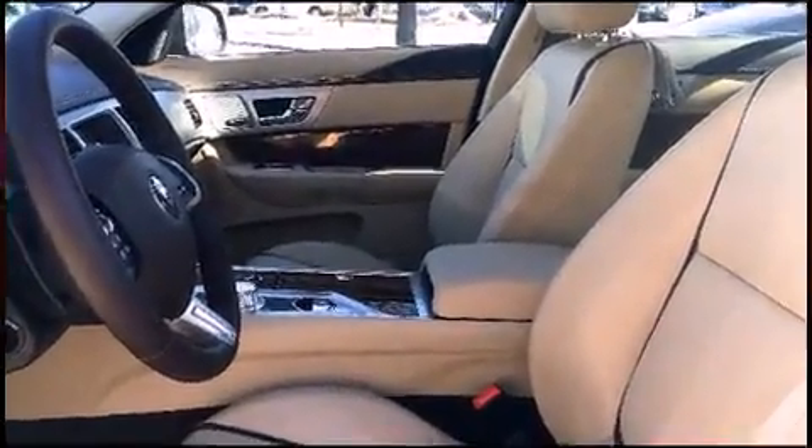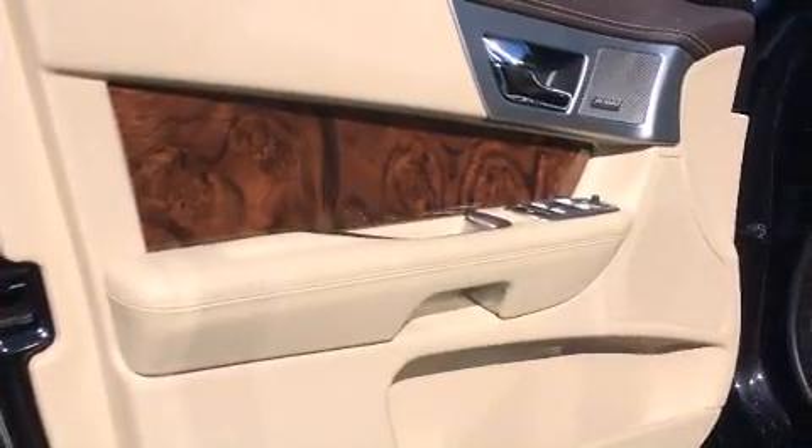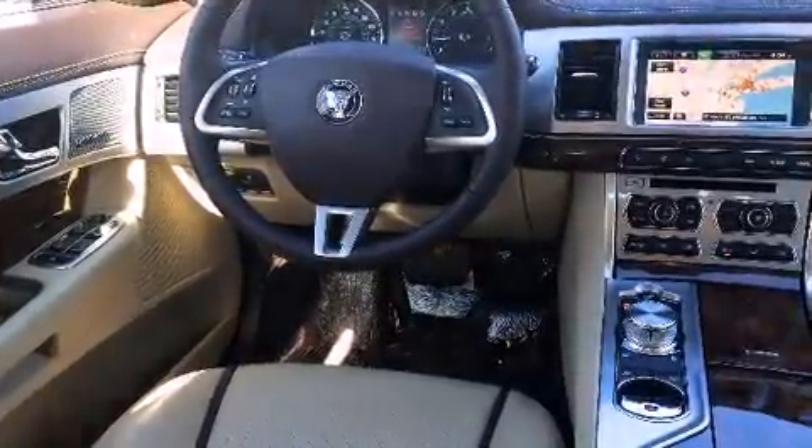Jaguar prioritized fit and finish as evidenced by leather upholstery, voice-activated navigation, heated and ventilated seats, high-intensity discharge headlights, rain-sensing wipers, and a blind-spot monitoring system.